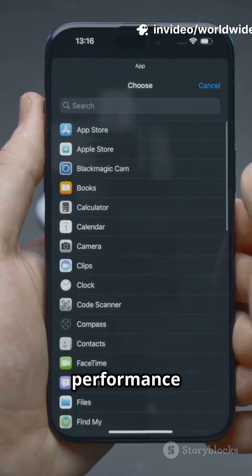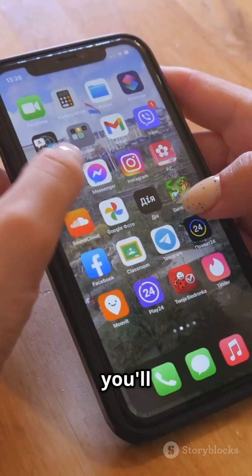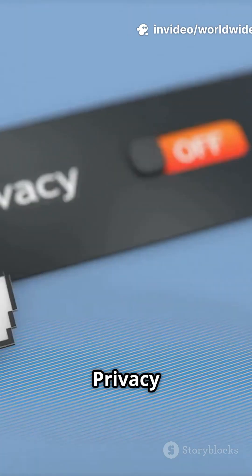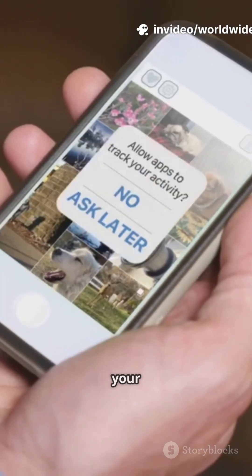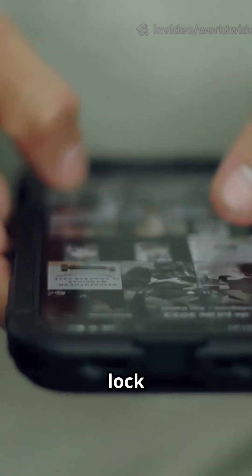What's new? Performance is even smoother, battery life gets a boost, and there are some slick UI tweaks you'll notice right away. Widgets are smarter, Siri feels faster, and the new privacy dashboard lets you see exactly what your apps are up to. Live activities now work with more third-party apps, and you can customize your lock screen even further.